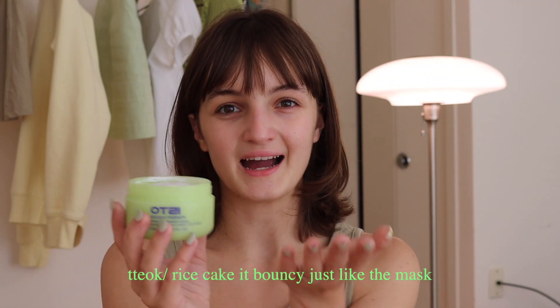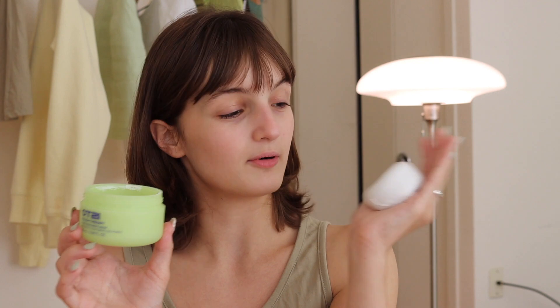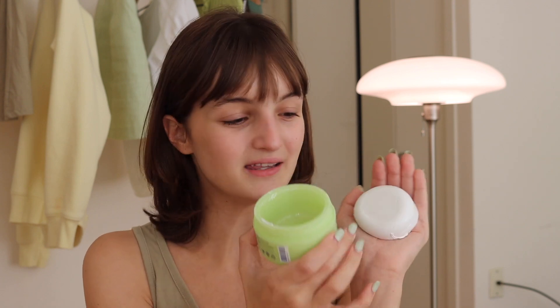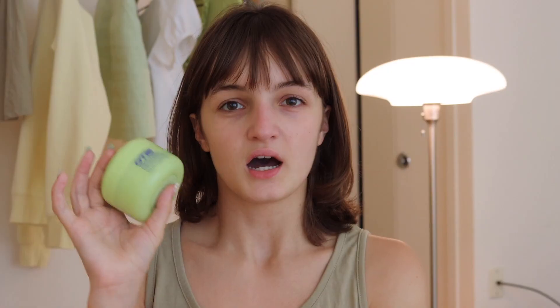One thing I really like doing — and I saw some of the OOTSI team members do as well — is take it out and show people how jiggly it is. I mean, this isn't the most sanitary option to show the bounce of the product, but it really does have so much bounce and you can just see how jiggly it is. Of course, this is inspired by rice cake, but it doesn't actually have rice cake in it.